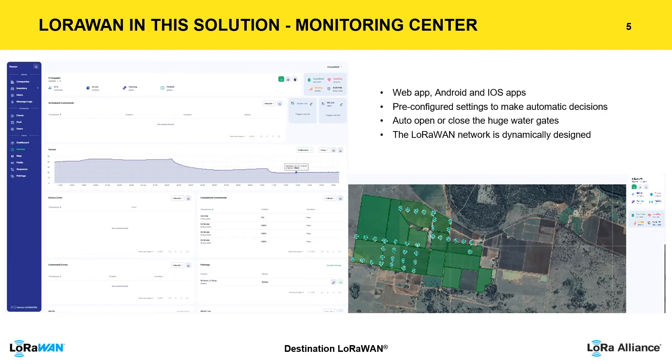In the monitoring center, we pre-configured automatic decisions based on water level sensor data to open the large water gates. The water gate controller is also LoRa-based and controls water flow from 5 megaliters to over 300 megaliters. The LoRa network is dynamically designed so that when changes happen, sensor nodes are able to reorganize by themselves.